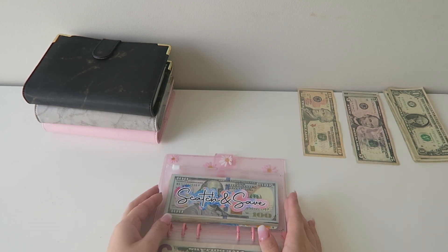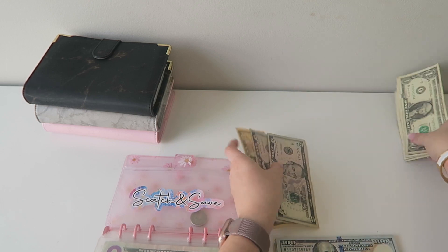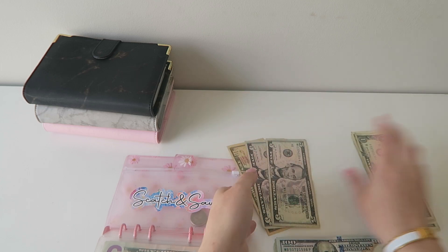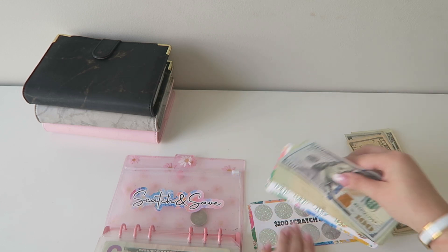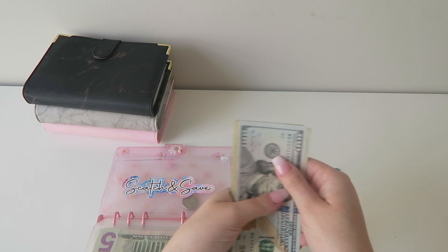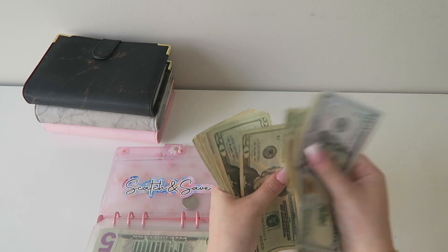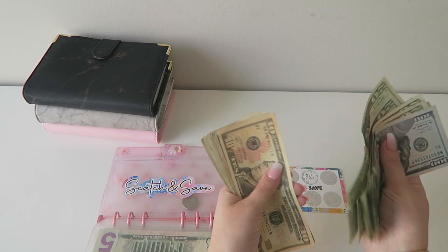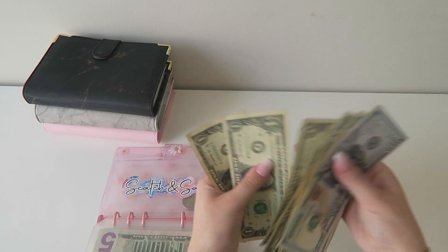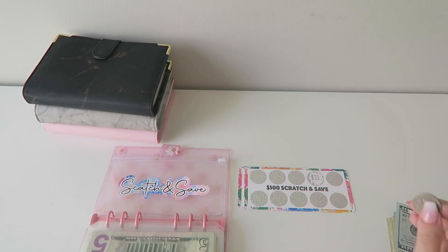My one dollar savings and my feelings both are getting skipped. My scratch and save is getting the remaining $35. So now scratch and save has $535. Let's scratch off another one and see what we get this time — $35 again. Okay, that works.